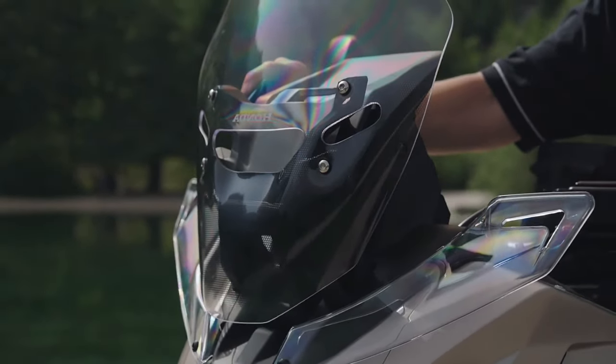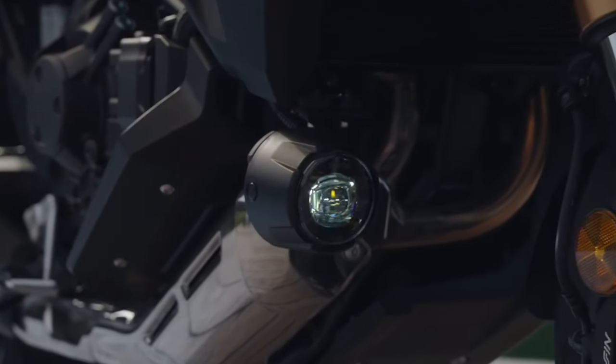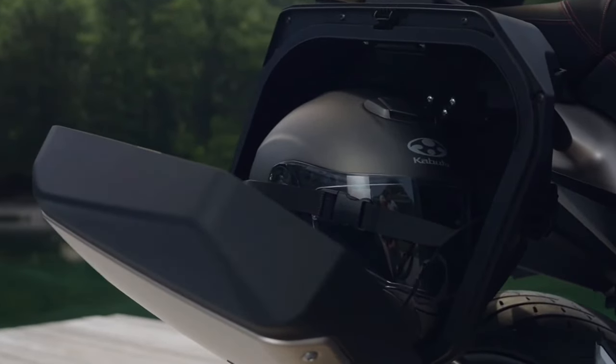Comfort is a key priority in the design of the NT LLM100. The upright riding position, wide handlebars, and well-cushioned seat work together to reduce fatigue during long rides.